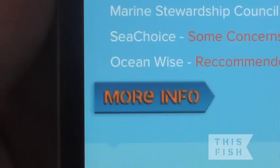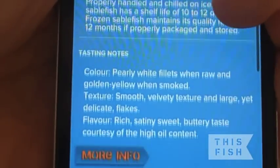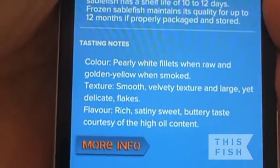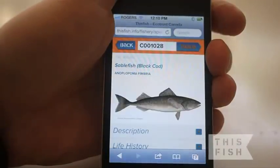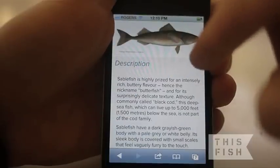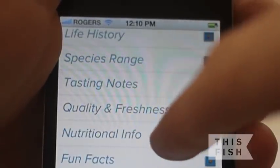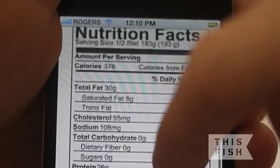The more info button allows you to dig even deeper for details. So if you're especially curious about the type of fish you're eating, click more info and you'll come to a full profile for the species — its description, life history, a map showing its species range, nutritional information, and much more.